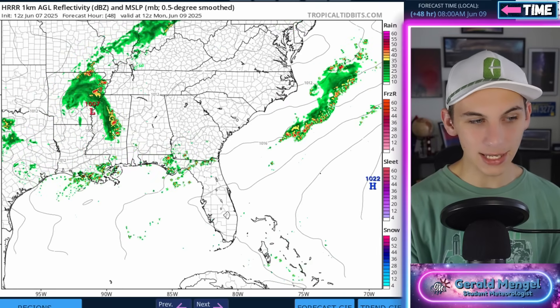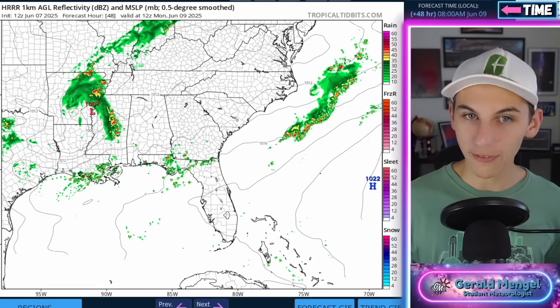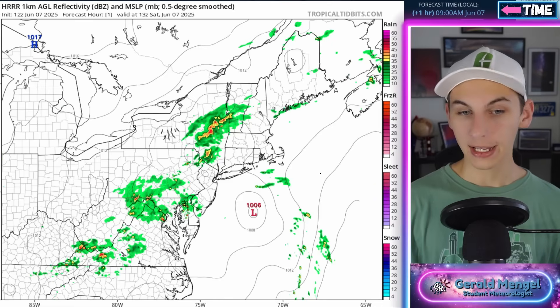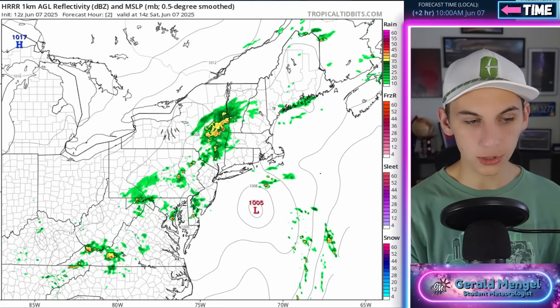Overnight Sunday into Monday, another complex of storms comes knocking. That's the ring of fire pattern — wave after wave after wave of storm complexes to watch for severe weather potential. Let's move north a bit and talk about the Mid-Atlantic, which could see some strong storms especially tomorrow.